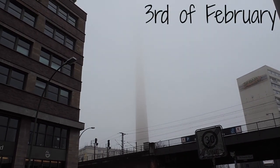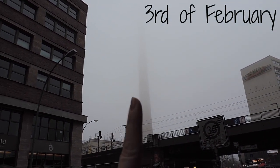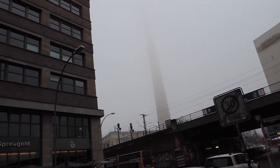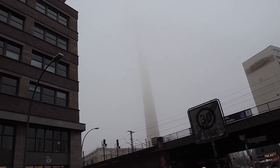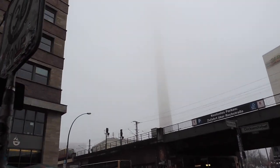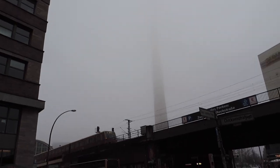This building going off into the fog is actually the TV tower. On a day not like today, you can literally see it from everywhere. Unfortunately, it's not in view today.